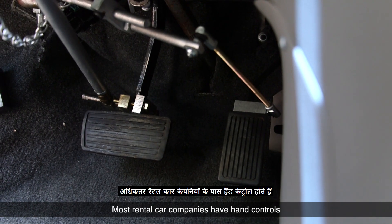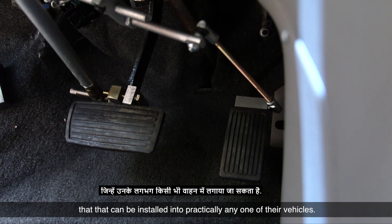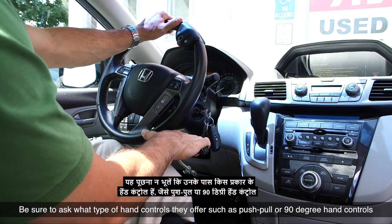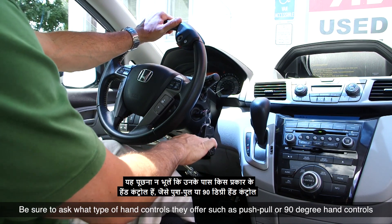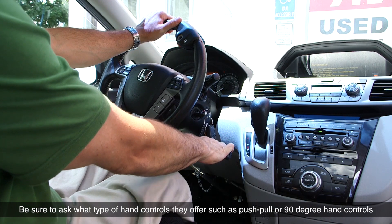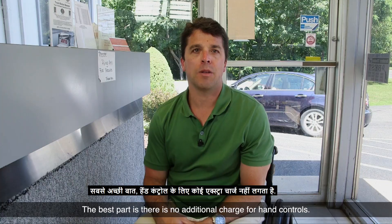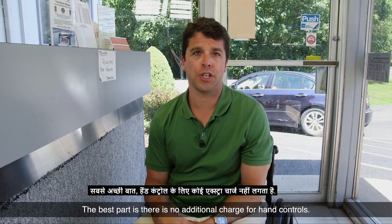Most rental car companies have hand controls that can be installed into practically any one of their vehicles. Be sure to ask what type of hand controls they offer, such as push-pull or 90-degree hand controls, and which side you would like them installed, depending on your preference. The best part is there is no additional charge for hand controls.